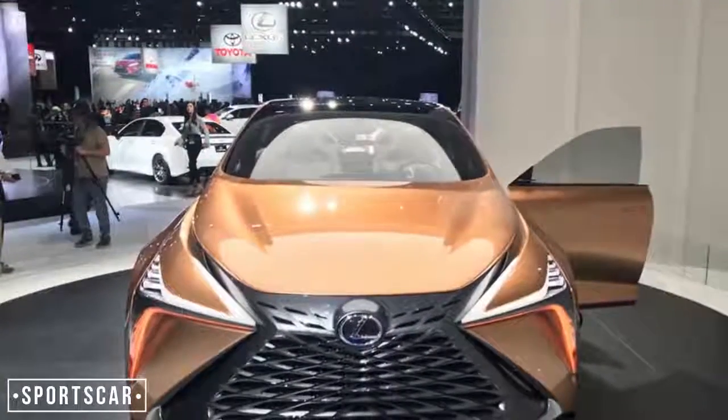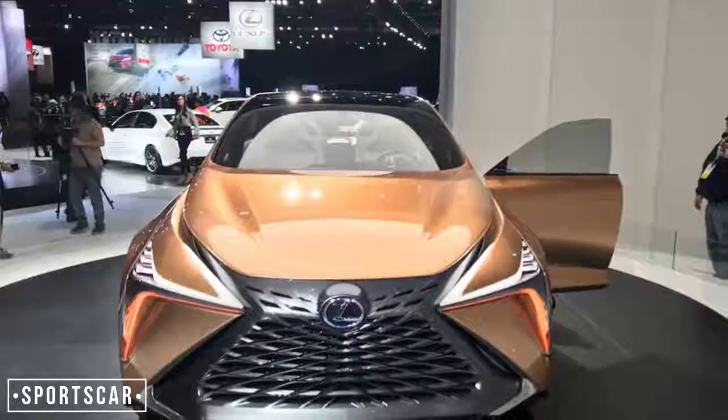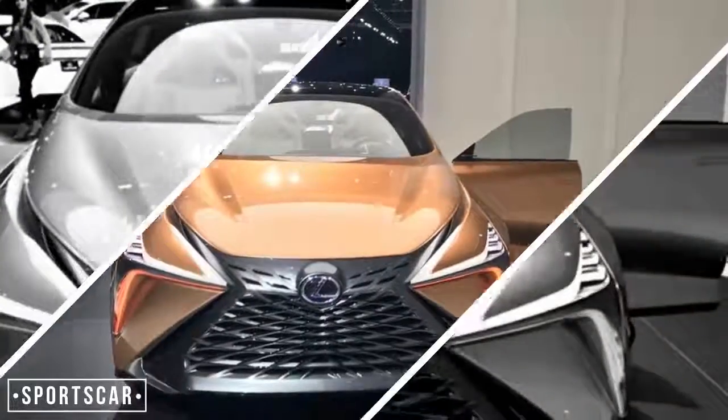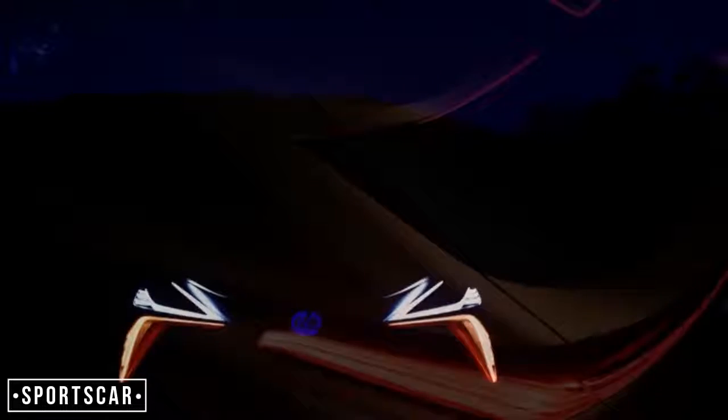At the rear there are what appear to be holes for a false exhaust, but we're promised these function as vents for airflow over the rear wheels rather than anything gratuitously cosmetic. The unusual split rear spoiler that continues the split panoramic roof's lines doesn't appear to have any effect past looks, though.